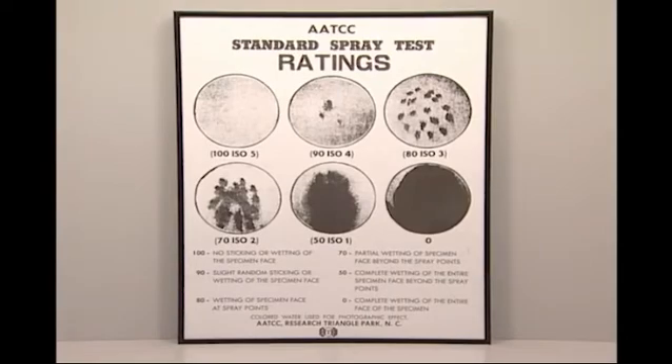The TM22 water repellency grade for the original is 90. After five launderings or three dry cleanings, the minimum acceptable grade is 70.